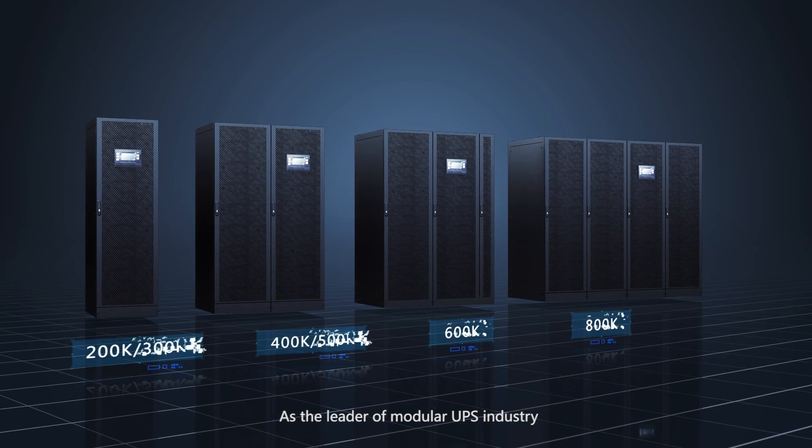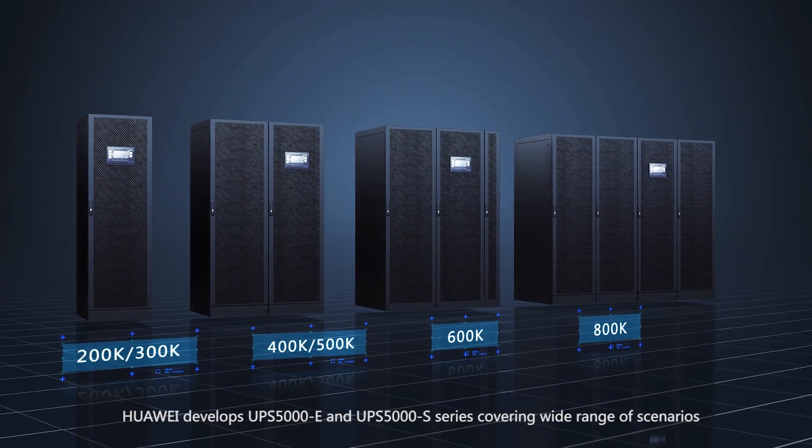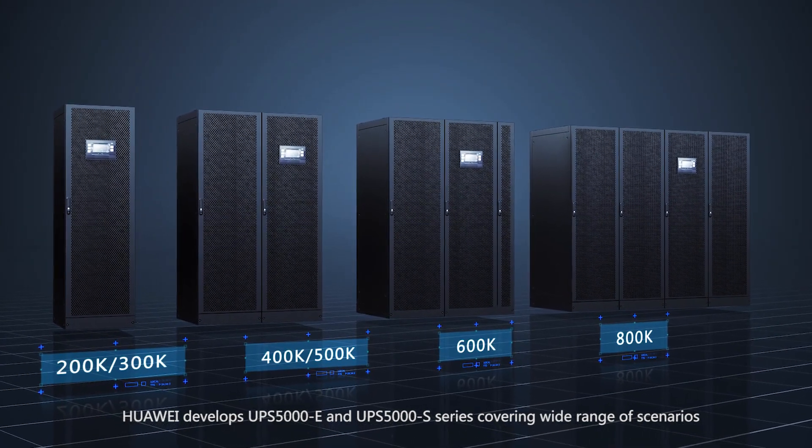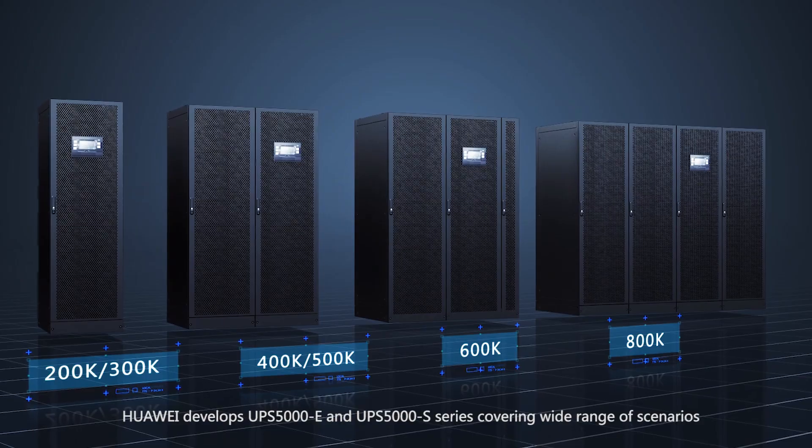As the leader of the modular UPS industry, Huawei develops the UPS 5000E and UPS 5000S series, covering a wide range of scenarios.